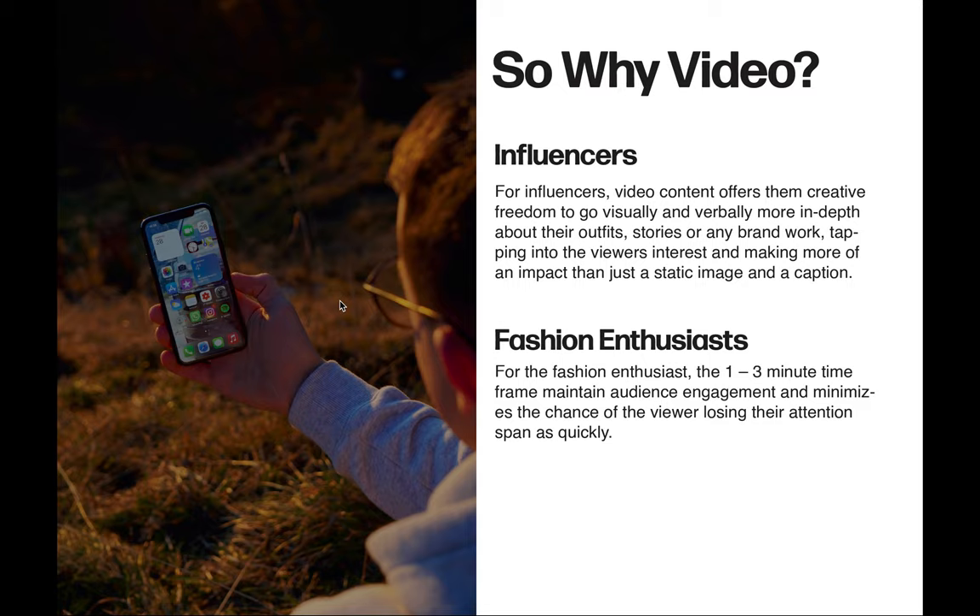So why video? From personal experience in the social media industry and through these surveys, this can be answered through both audience perspectives. For influencers, video content offers them creative freedom to go visually and verbally more in depth about their outfits, stories, and brand work, tapping into the viewer's interest and making more of an impact than just a static image. For the fashion enthusiast, the one to three minute video time frame maintains audience engagement and minimizes the chance of the viewer losing their attention span as quickly.